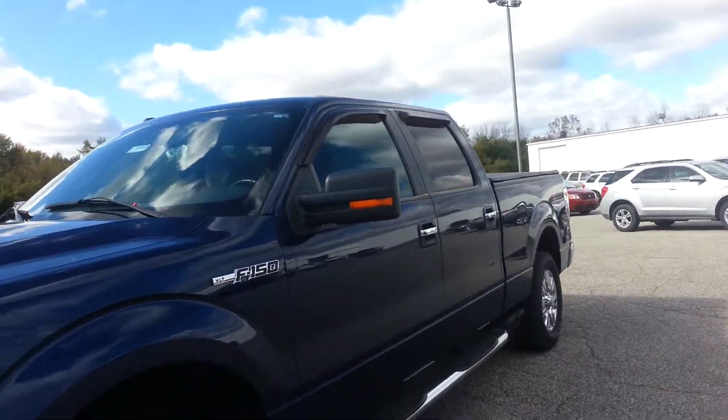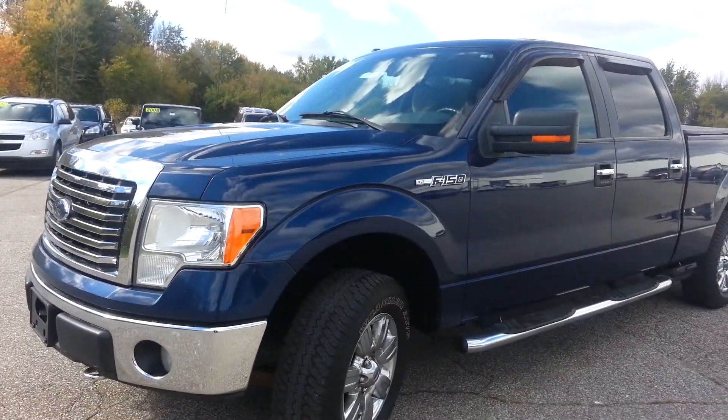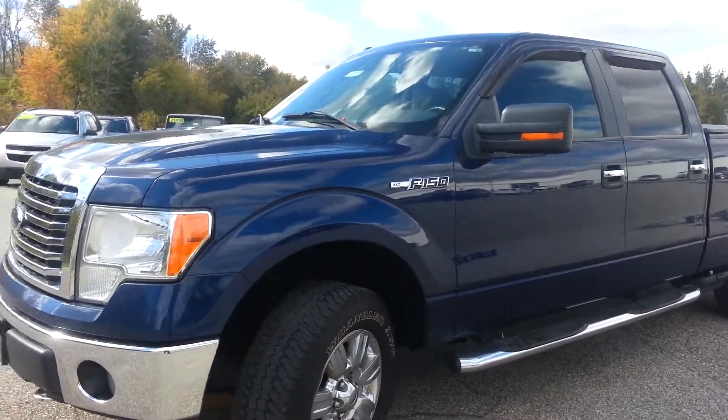Hey, this is Kim from Schaefer Chevrolet showcasing our 2010 Ford F-150 XLT with 85,000 miles on it.